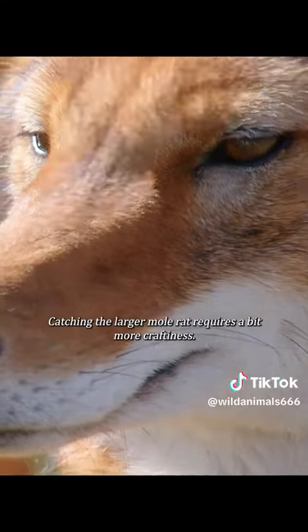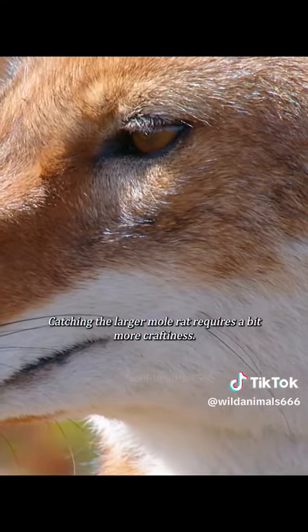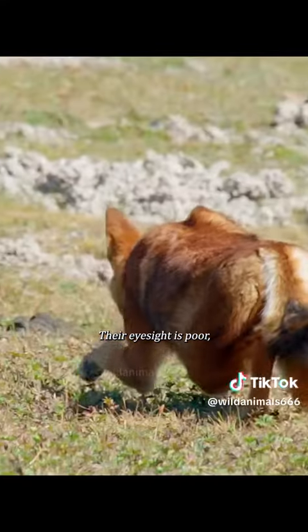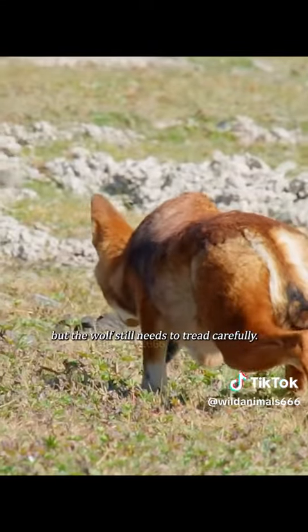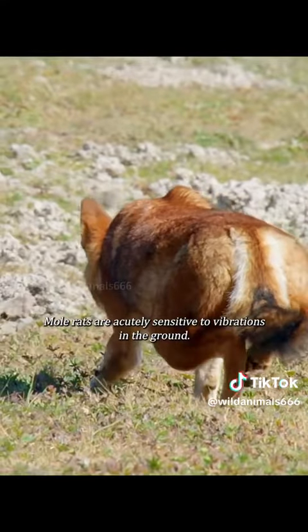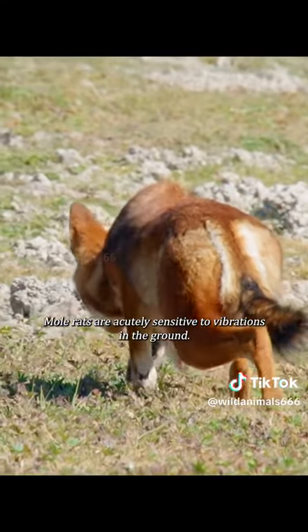Catching the larger mole rat requires a bit more craftiness. Their eyesight is poor, but the wolf still needs to tread carefully — mole rats are acutely sensitive to vibrations in the ground.